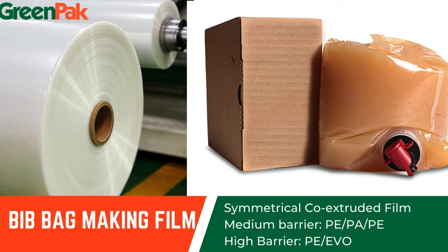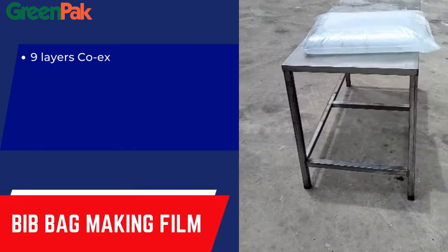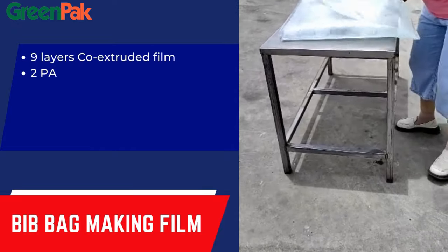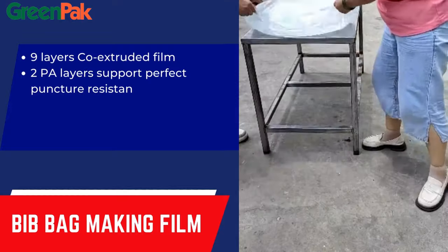BIP Bag-in-Box is a packaging solution commonly used in the food and beverage industry. The BIP system consists of a flexible bag, typically made of multi-layer film materials, housed within a rigid box or carton.